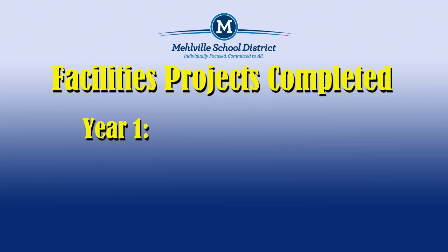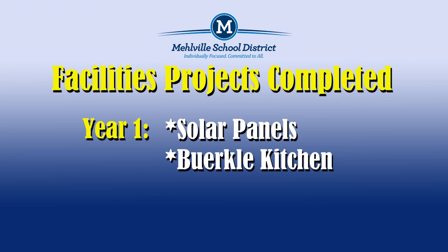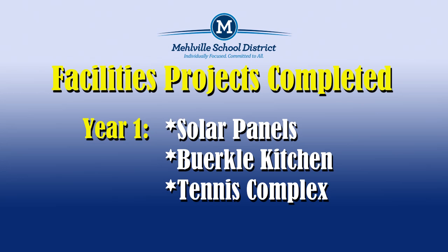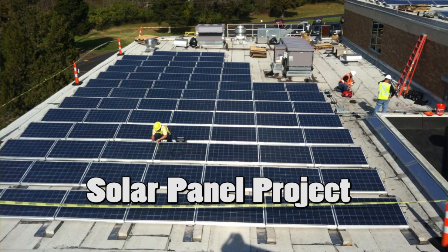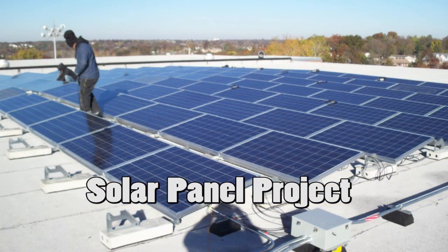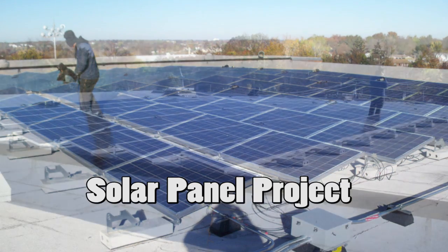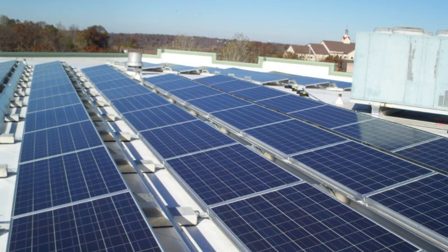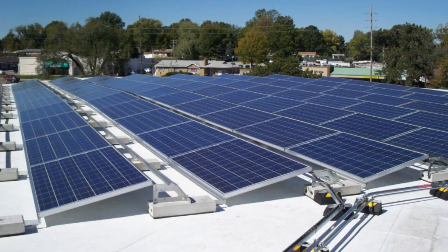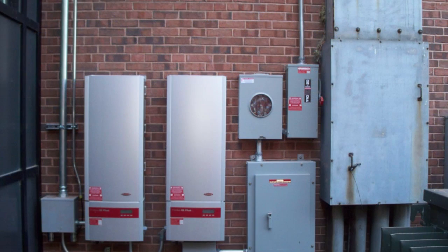Other projects completed or to be completed in 2013 include the installation of solar panels, a Berkeley kitchen renovation, a tennis facility at Bernard Middle, and a new auditorium at Melville High School. The solar panel project consisted of a 25 KW solar panel array on the roofs of five schools: the Witzel Learning Center, Beasley, Hageman, Bernard Middle, and Oakville Senior High. Construction started in September 2012, was completed in early December by Straight Up Solar, and was fully commissioned generating free solar power starting January 1, 2013.